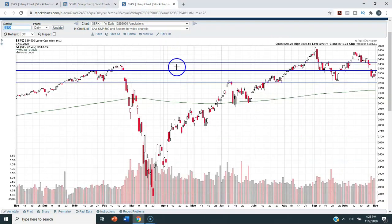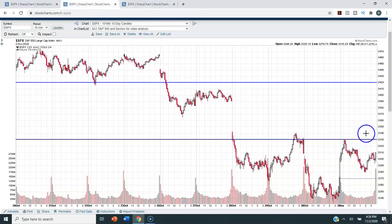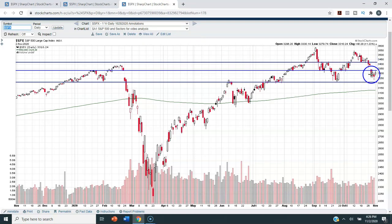The 3330 line acted as overhead resistance in the first part of the year, then acted as an area of support really starting in August once we got back above it. You can see that most of the trading on the S&P 500 from the beginning of August was above the 3330 area. It was only the last few days that we sold off and got back beneath 3330. In order for the market to advance, we're going to need to see closes above 3330 — both on the hourly chart and, more importantly, on the daily chart.